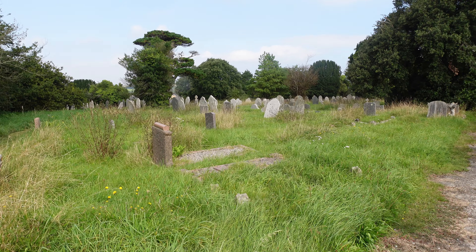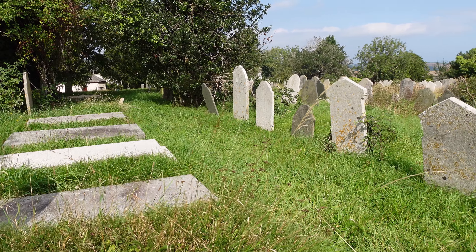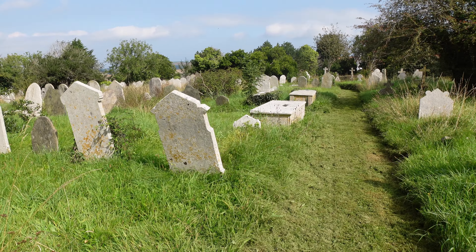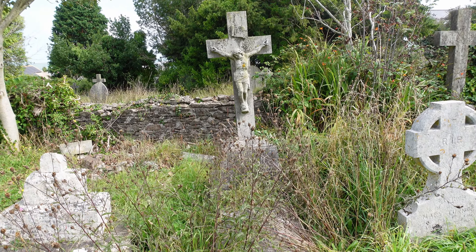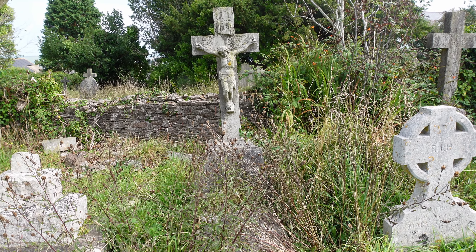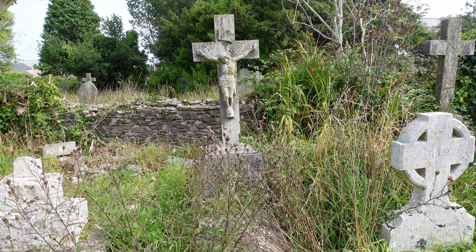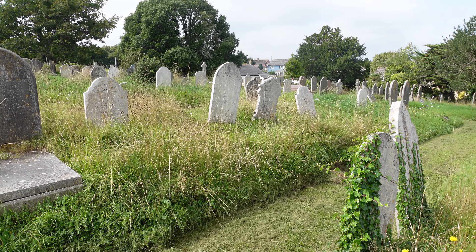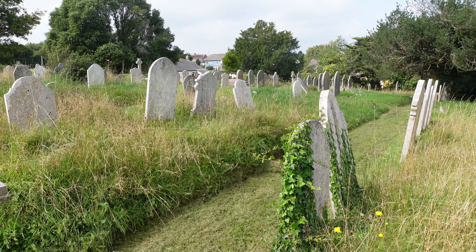Just past the memorial garden I've turned right and entered the older part of this graveyard, which they've allowed to grow a little more wild. One here amongst the wilder section has the scene of the crucifixion on the cross. The inscription is too difficult to read, but we don't see so many crucifixion scenes on graveyard memorials. It's rather nice the way they've let this area grow wild — just long grass, not too many thorns and nettles, giving a very peaceful rural feel.